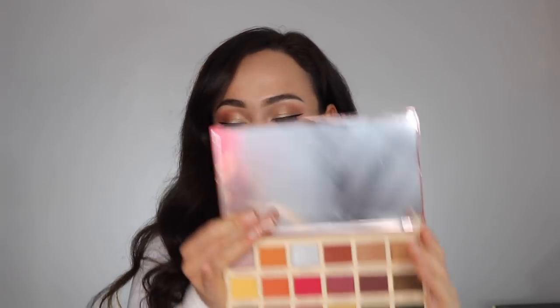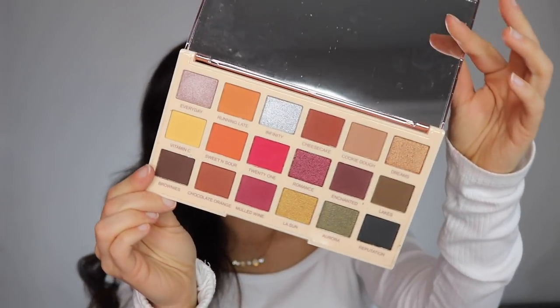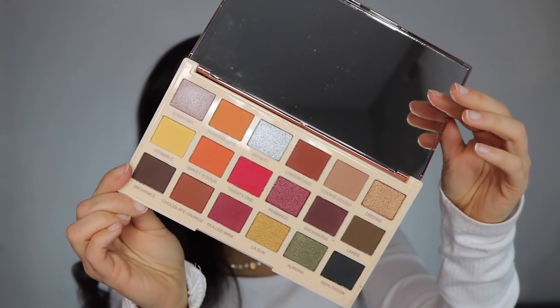Moving on to eyes — I picked up two eyeshadow palettes. As far as drugstore goes, I don't really like drugstore eyeshadows. I've gone through Makeup Revolution eyeshadow products before and wasn't impressed, but I've been eyeing these for a few months. While they were on sale, I picked up both of the Soph X Makeup Revolution palettes. If you don't watch Soph's Nails, you should — she's really sweet. I couldn't decide between the two so I just got both. The packaging and presentation are fantastic — that's one thing Makeup Revolution does really well.